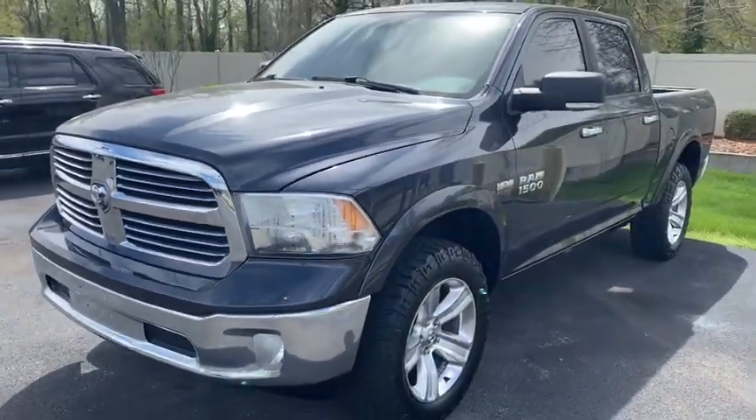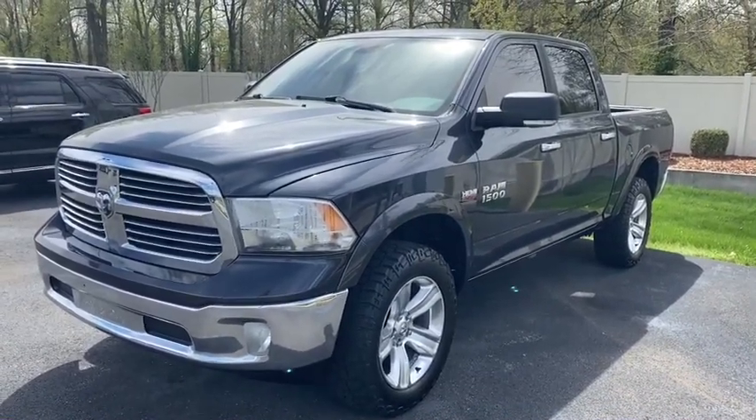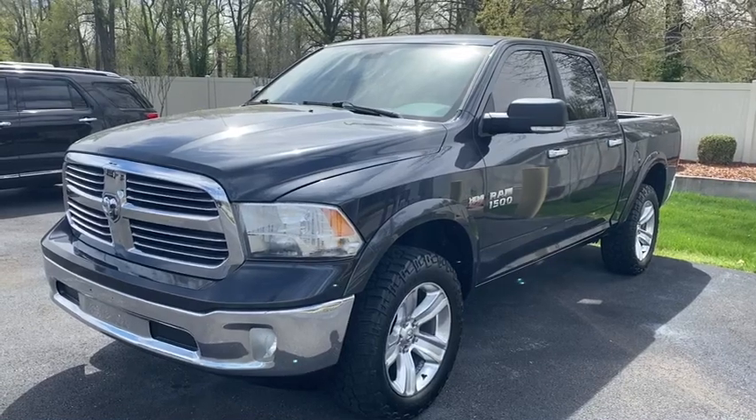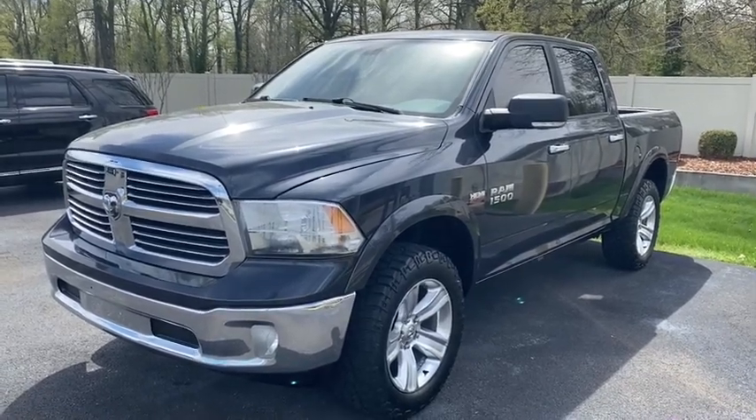It's a good looking truck for all the miles it's got on it. If there's anything I missed or you have any other questions, let me know. You can call me at 270-408-5554. I hope this helps in your buying decision. Thank you.